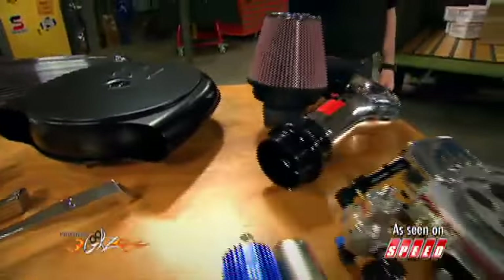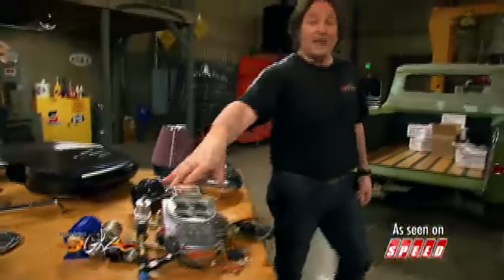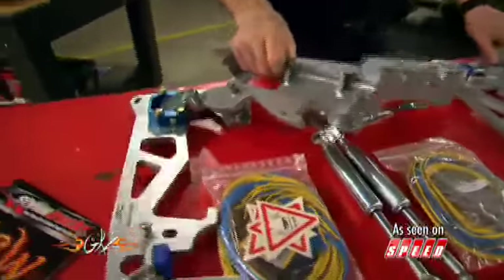They have engine parts to help you go faster. They've got superchargers, they've got fuel injection units. They've also got hardcore parts like Lamborghini door kits.